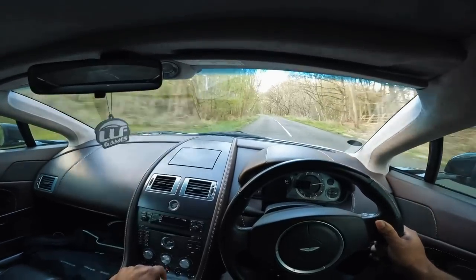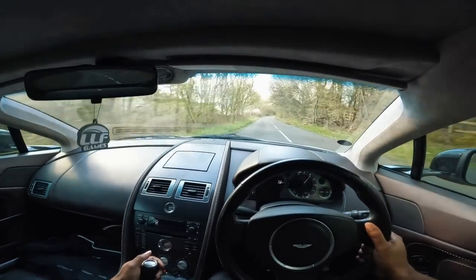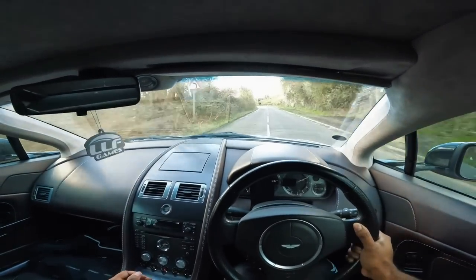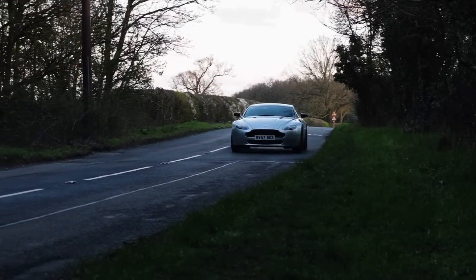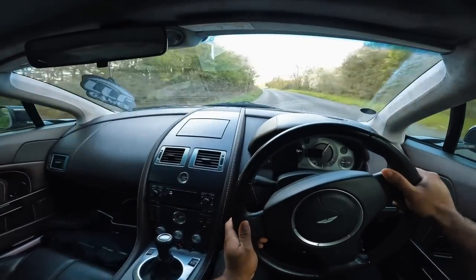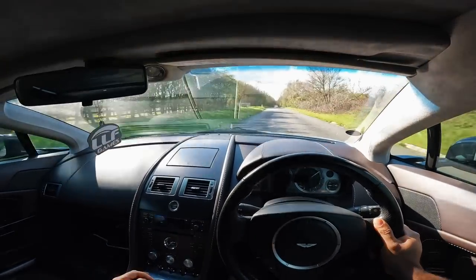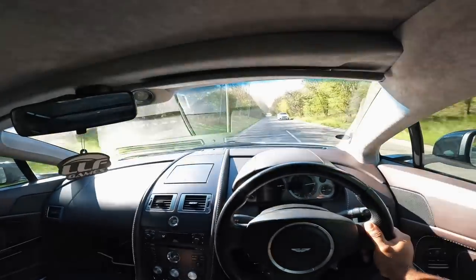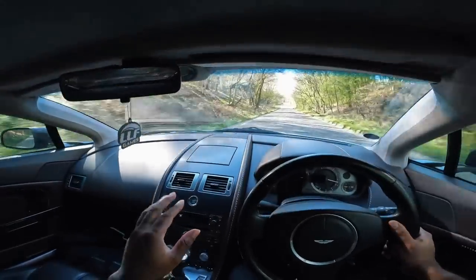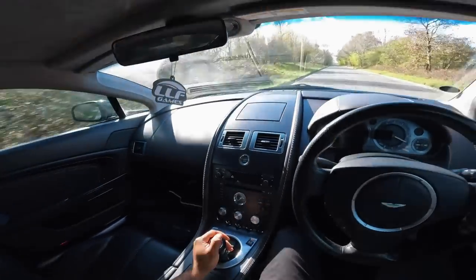You can definitely feel the ABS grabbing the discs - I can feel it stealing a little bit of power. Rev-matched down to third, really long gears man - oh, sounds awesome! It is actually a very fast car - 380 horsepower, naturally aspirated. I think the later versions like the 2008 went up to around 425.